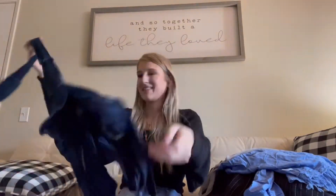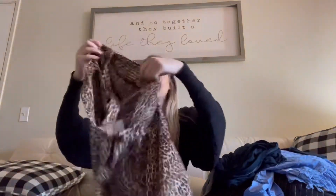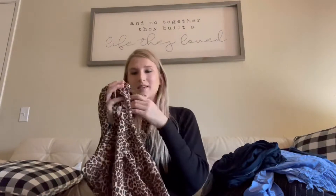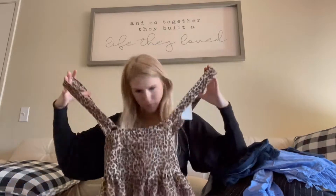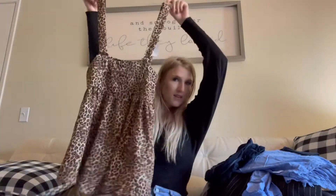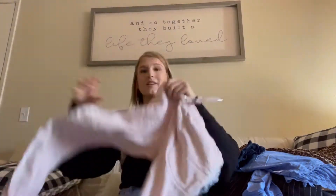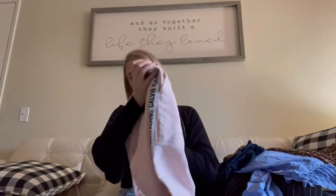I got this Calvin Klein long sleeve, which is inside out — but it's a hoodie. I got this Wild Fable, like, overall dress kind of thing. I got these Calvin Klein sweats, which are super cute, and they're my size.